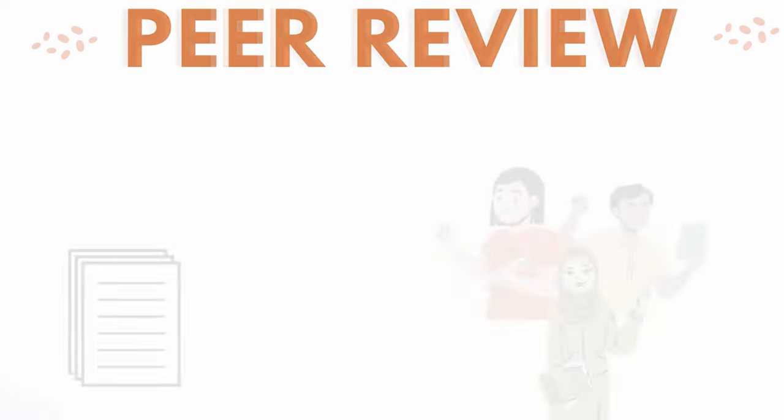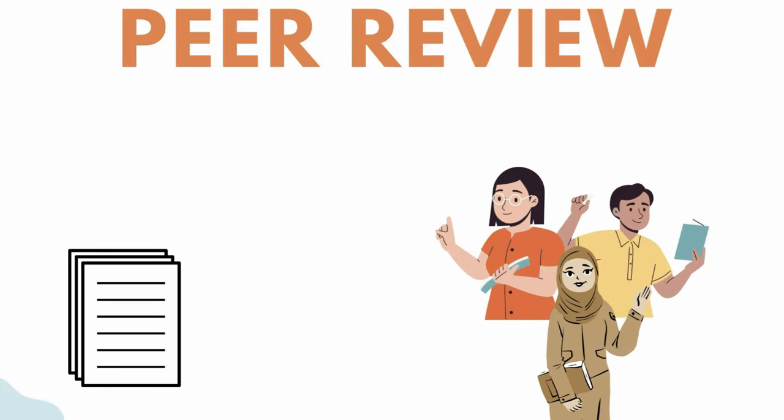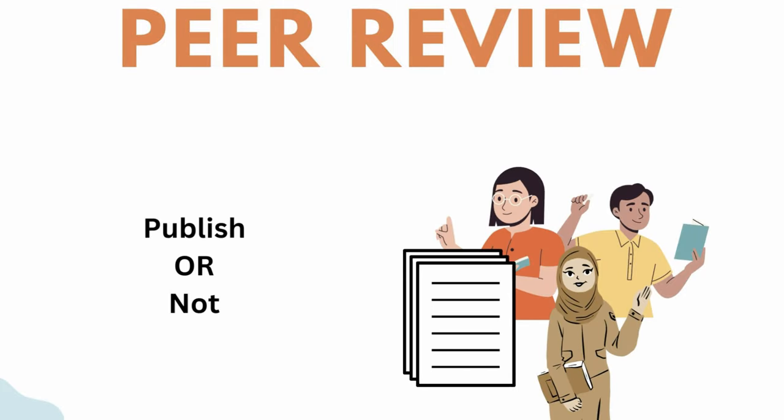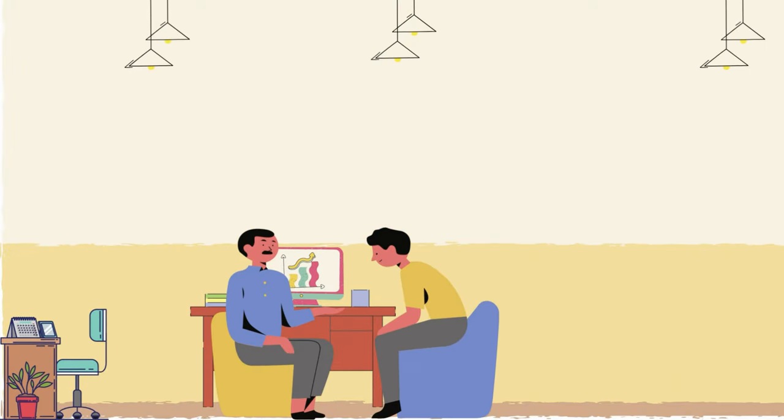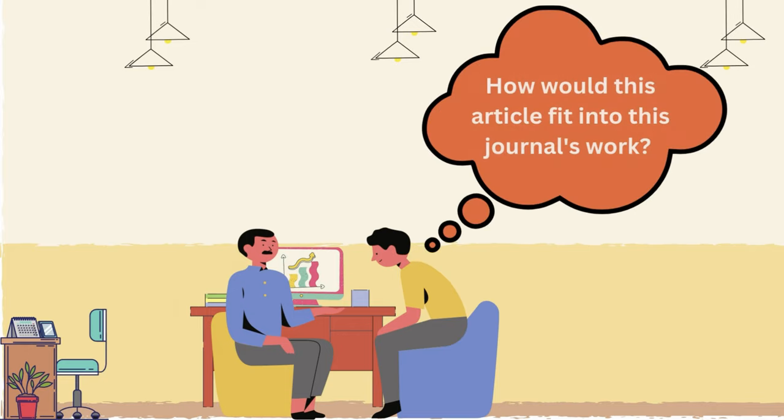Identifiable information is removed from the research document and it is distributed to other experts in the same field. These experts either recommend publication, often with changes, or they do not recommend it. Their opinion is extremely important to the editor or editorial board of that journal. These opinions are important for a variety of reasons, each of them different depending on the journal and its discipline.